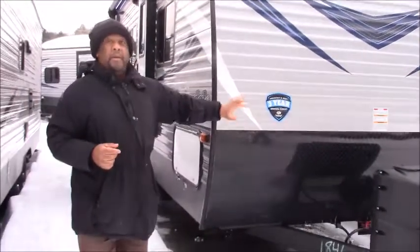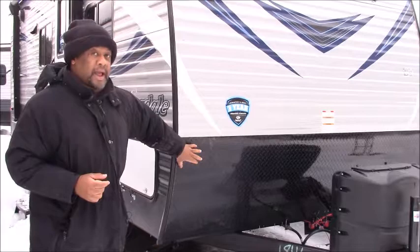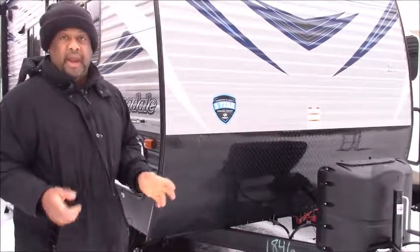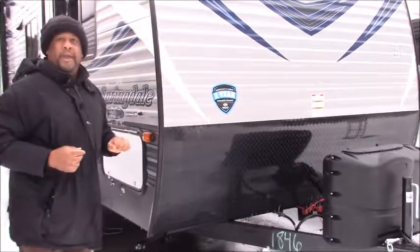And when you purchase this awesome camper, one of the things I want you to realize is we have a diamond protection right here, so when you're hauling it and all those rocks and dirt kick up, this will protect you. It won't get damaged.